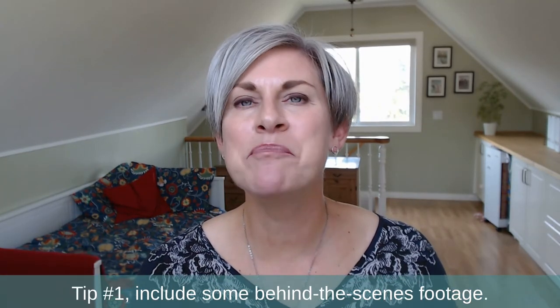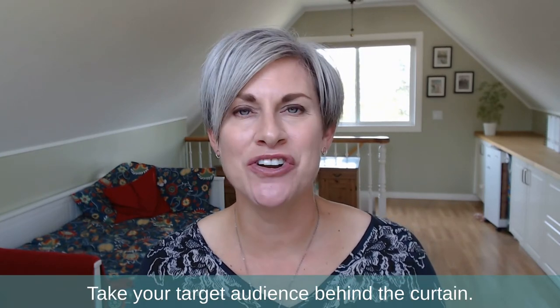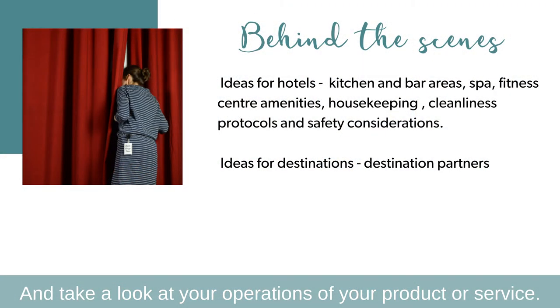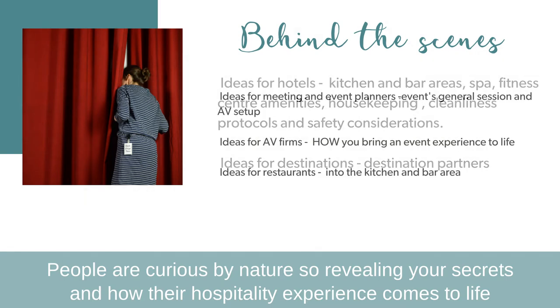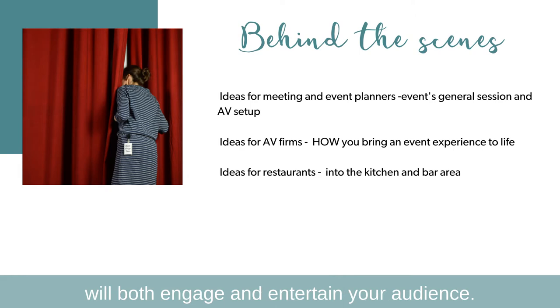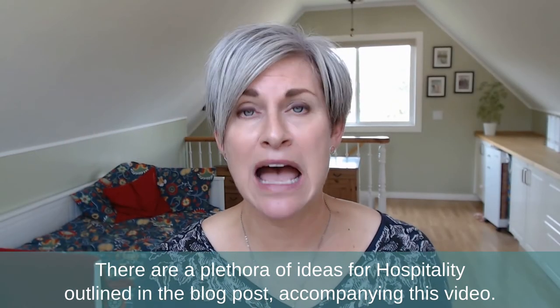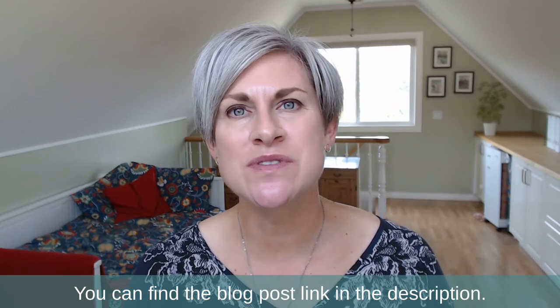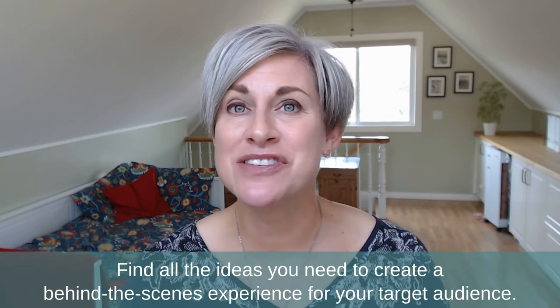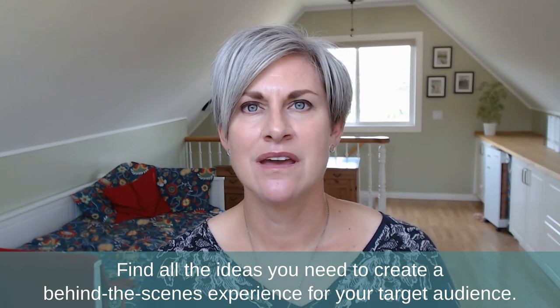Tip number one: include some behind-the-scenes footage. Take your target audience behind the curtain and look at your operations, your product, or your service. People are curious by nature, so revealing your secrets and how their hospitality experience comes to life would both engage and entertain your audience. There are a plethora of ideas for hospitality outlined in the blog post accompanying this video — you can find the link in the description. Find all the ideas you need to create a behind-the-scenes experience for your target audience.